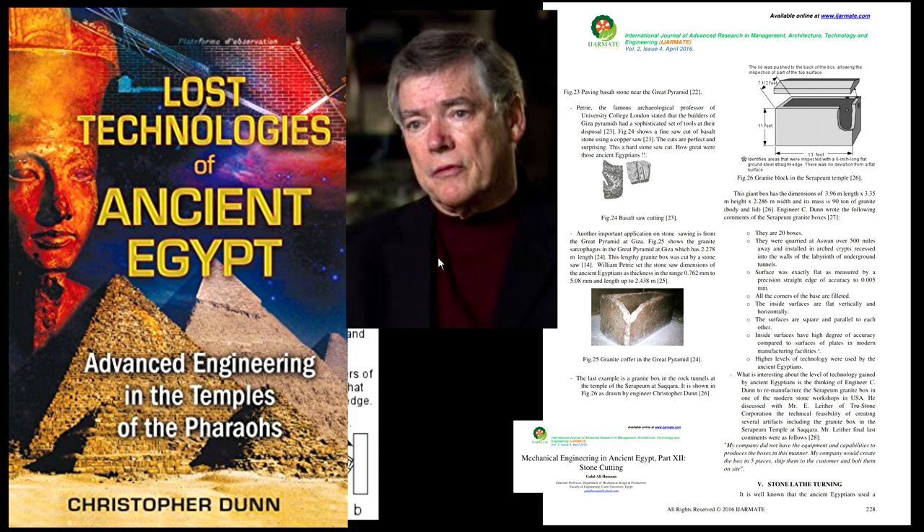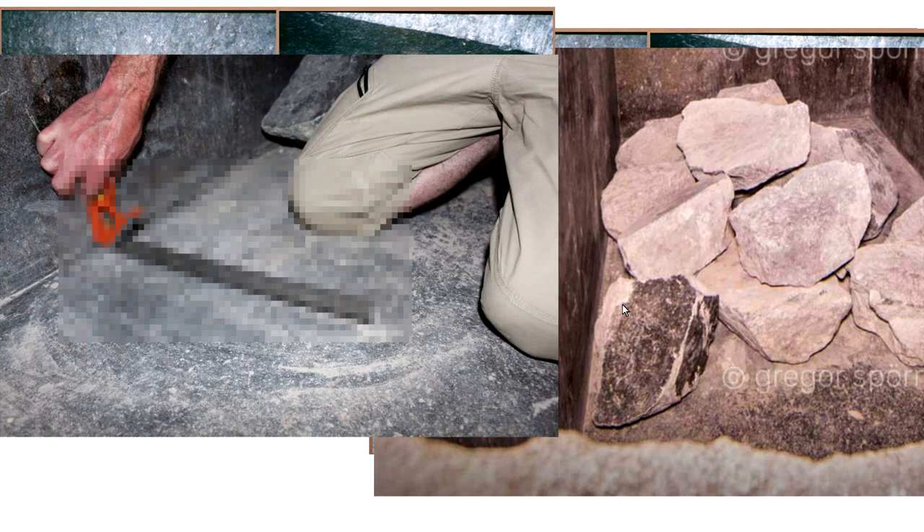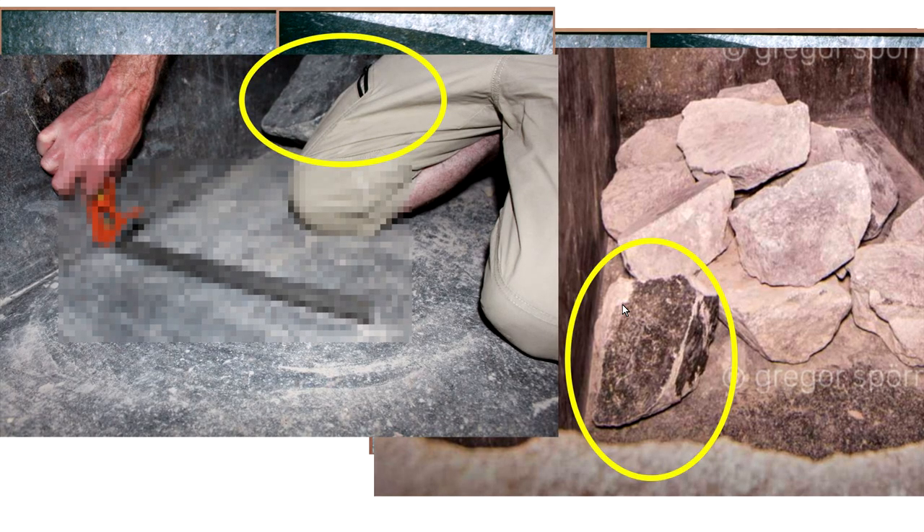'Lost Technologies of Ancient Egypt' is one of Christopher Dunn's books — it's basically the Bible for Lost Ancient High Technology, which is the basis they all refer to. Back to Christopher Dunn's picture: he's in the box, or coffer, in Niche 23. This is another picture, and we're in Box 23, no doubt about it.